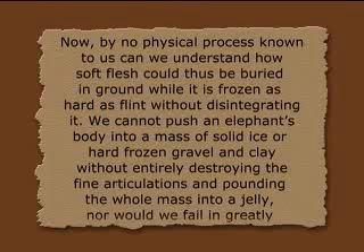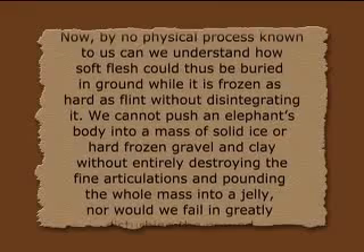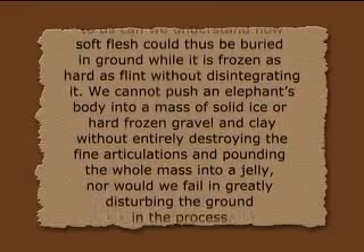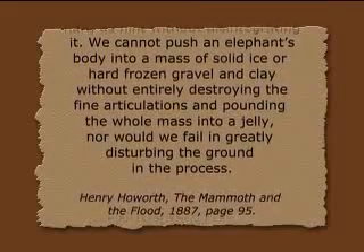Henry Holworth, in 'The Mammoth and the Flood' in 1887 — by the way, this flood was not the Genesis flood — tried to explain the extinction of the woolly mammoths by being buried in a flood that swept all across Siberia. He said: 'By no physical process known to us can we understand how soft flesh could thus be buried in ground while it's still frozen as hard as flint without disintegrating it. We cannot push an elephant's body into a mass of solid ice or hard frozen gravel and clay without entirely destroying the fine articulations and pounding the whole mass into a jelly.' How do we get it into the permafrost? These carcasses present some major mysteries that have not been solved today.